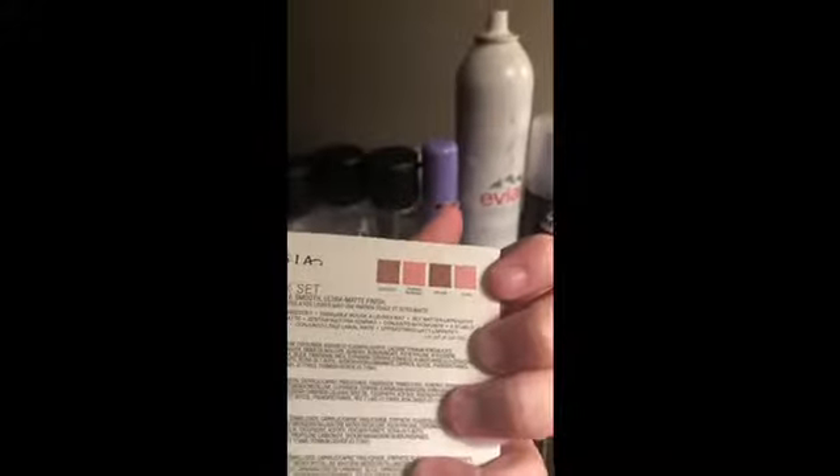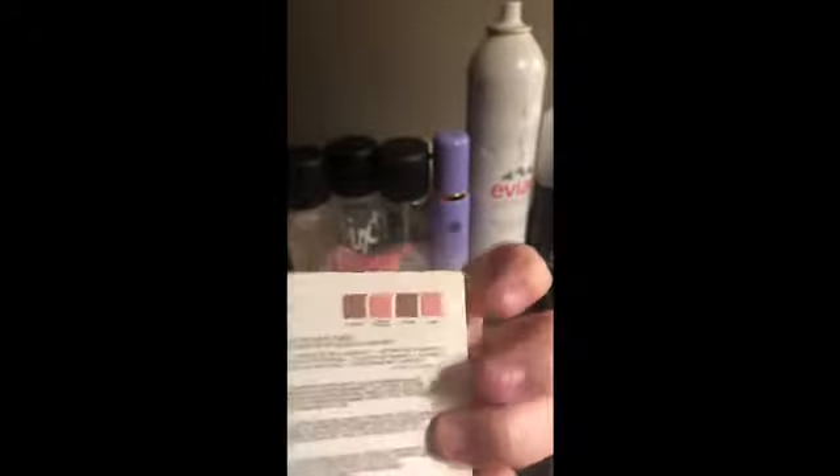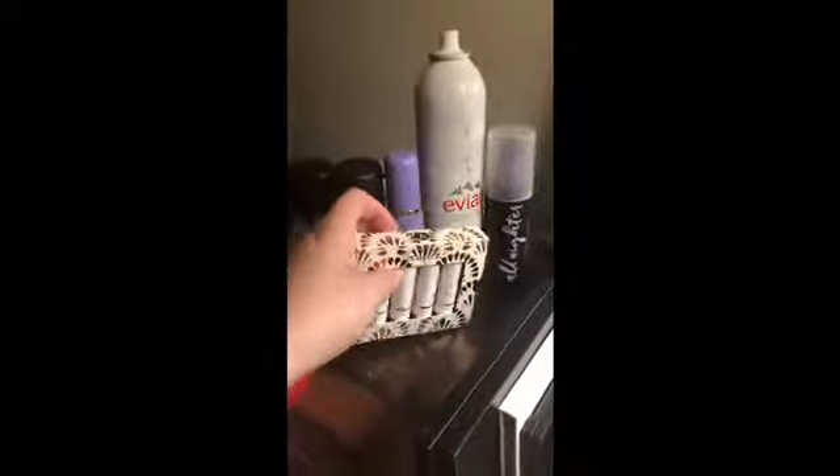And then we have the Anastasia Matte Lipstick Set in Coconut, Orange Blossom, Lychee, and Guava. That's where I might put them in this thing, but yet to be determined.